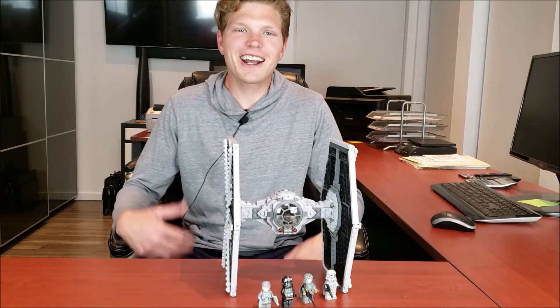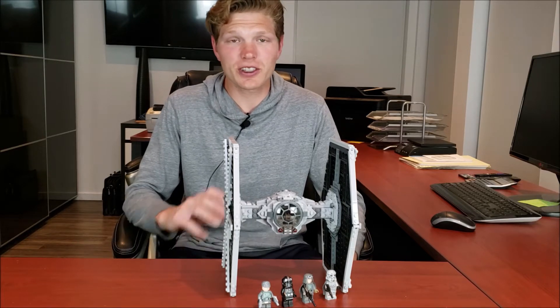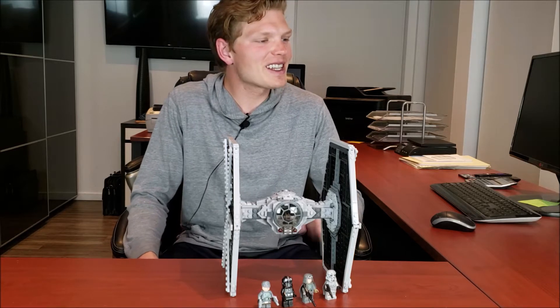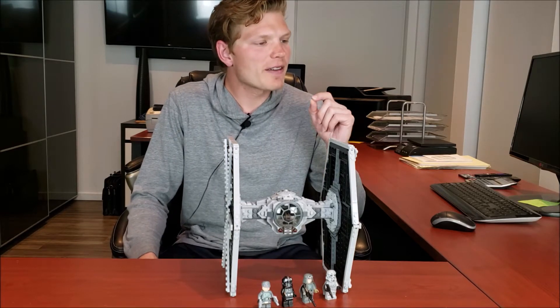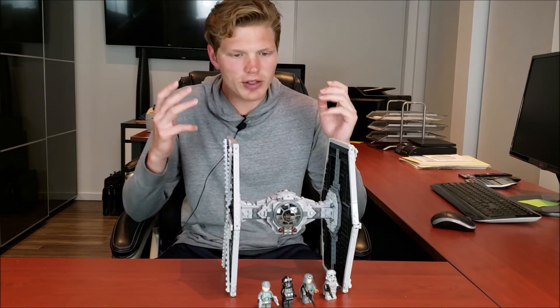What is going on Legomaniacs? It's Tyler Legoi here, and today we're looking at a really cool TIE fighter that came out of the Star Wars Solo: A Star Wars Story. That is the 75211, it has 519 pieces, four minifigs, retailed for $90 Canadian or $70 U.S., and came out in 2018.